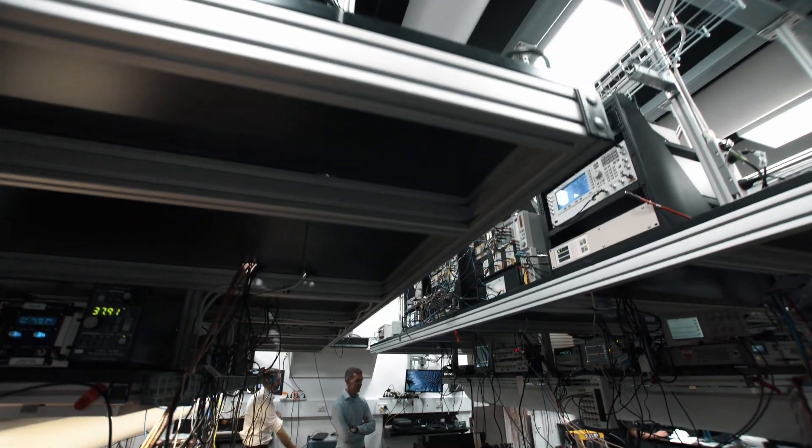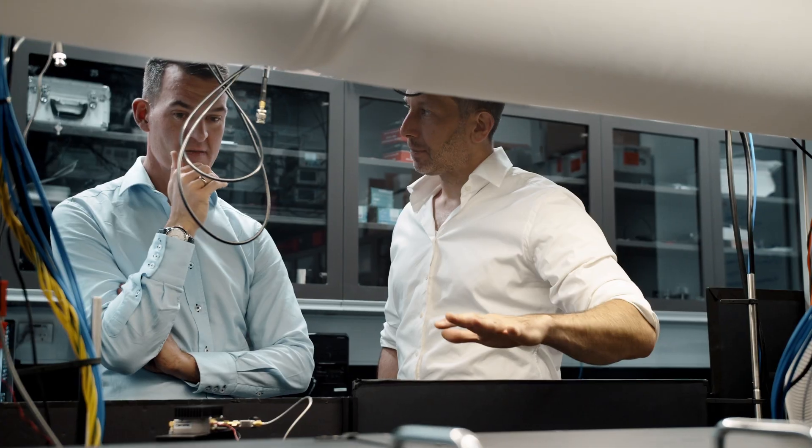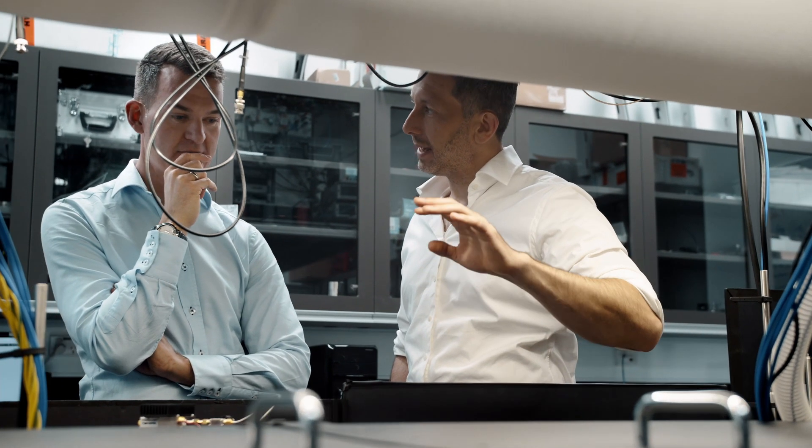Claude, welcome to the Sydney Nanoscience Hub. This is a research facility that we built at the University of Sydney, really focused on quantum physics research. It's fantastic to have you here. Thank you for having me.